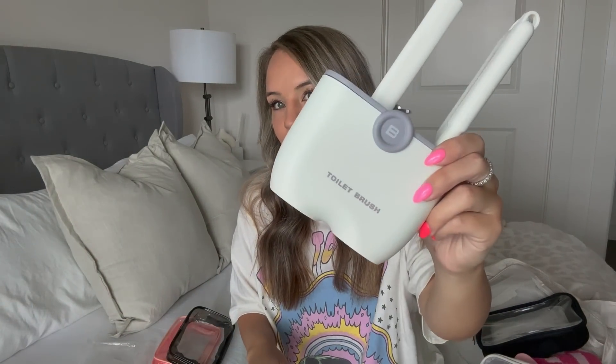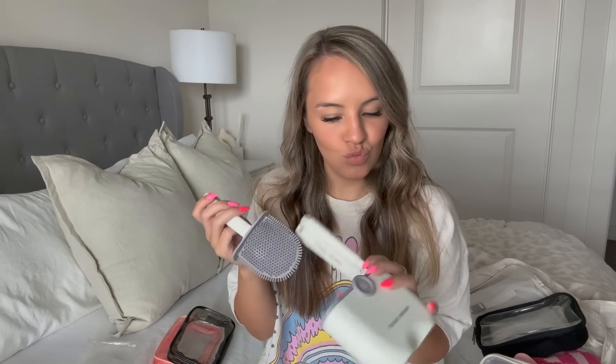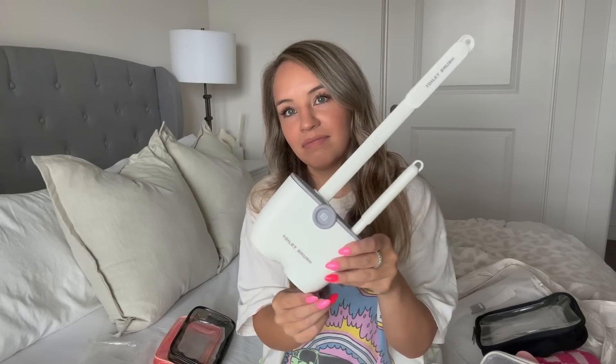Another thing I got was this little toilet brush cleaner kit. You click this part in and then you have your toilet brush — that makes a lot more sense than what I thought. You also have another one to scrub with. It's a simple white toilet brush kit — not bad. I thought it was really cute.